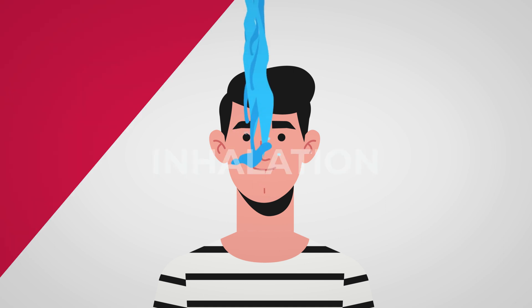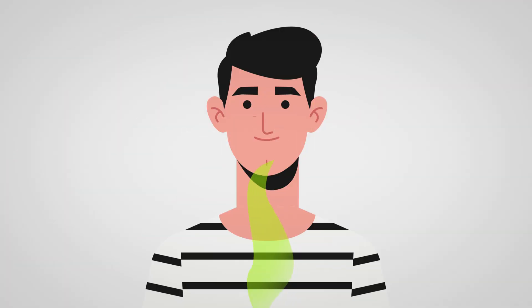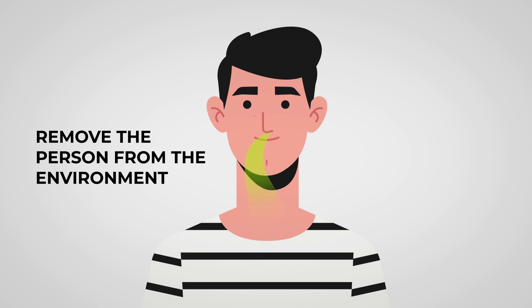If someone has inhaled hydrofluoric acid fumes, remove them from the area. Then call triple zero and refer to the doctor's ABCD.